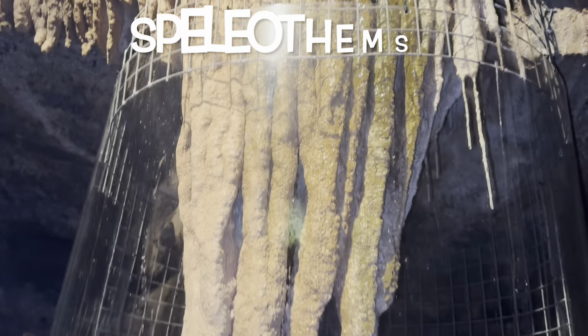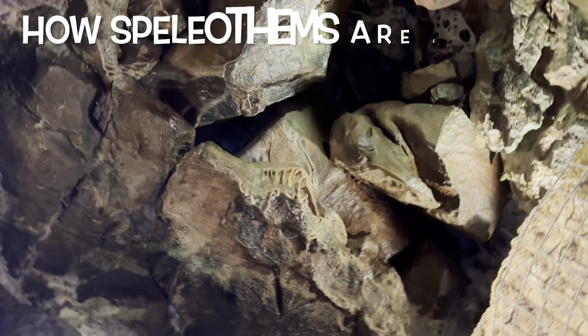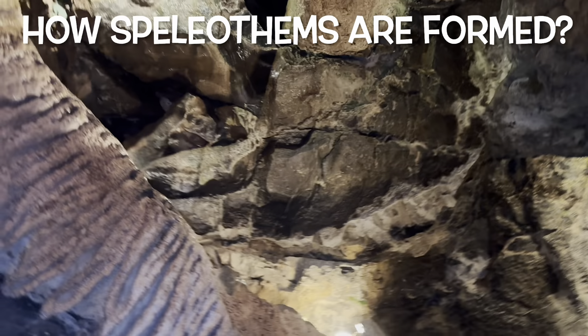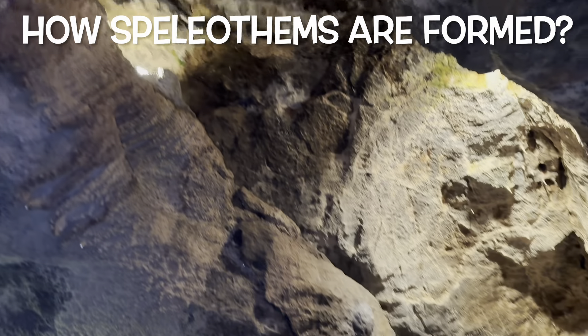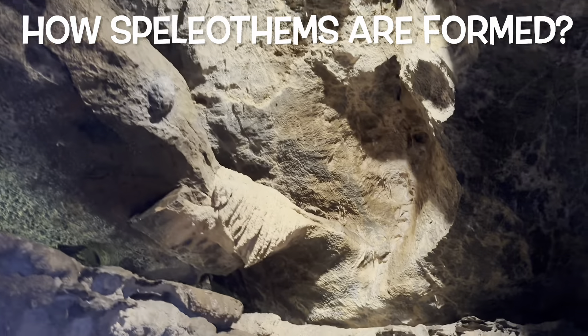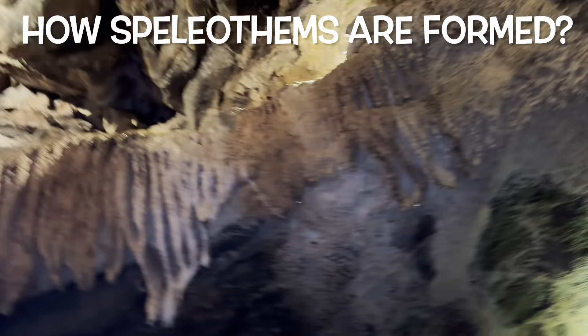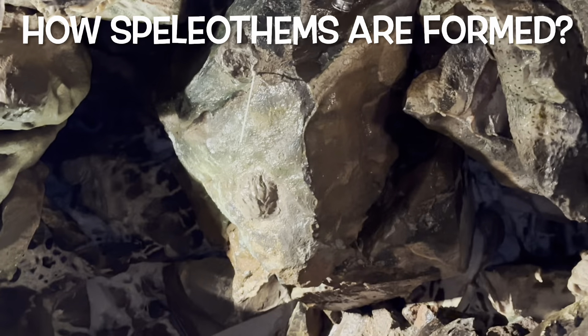These icicle-shaped rocks hanging from the ceiling are called speleothems. As water runs through the ground, it collects naturally occurring minerals like calcium carbonate from the soil. Then as the water drips down into the caves through cracks in the ground, it leaves those minerals behind in crystal deposits that form speleothems. The speleothems grow over time as the water drips down from the cave ceiling.